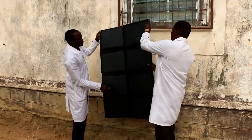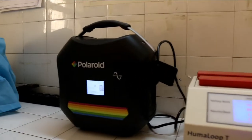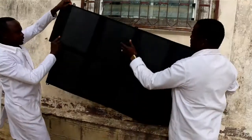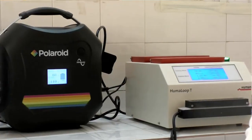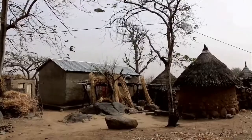Thanks to the right equipment like this portable solar panel, the TB LAMP machine can be used even in the most remote places where electric current is lacking. Previously, we had to go and take samples in the countryside and come back to work in the laboratory. Now we have a solar panel and can move with all the equipment to the countryside and certain villages like Minawao, doing all the tests on site.